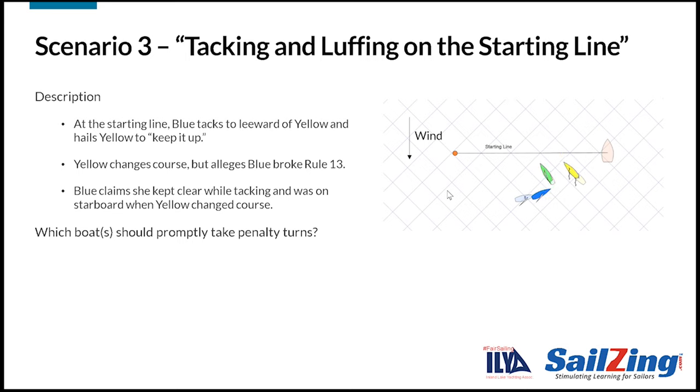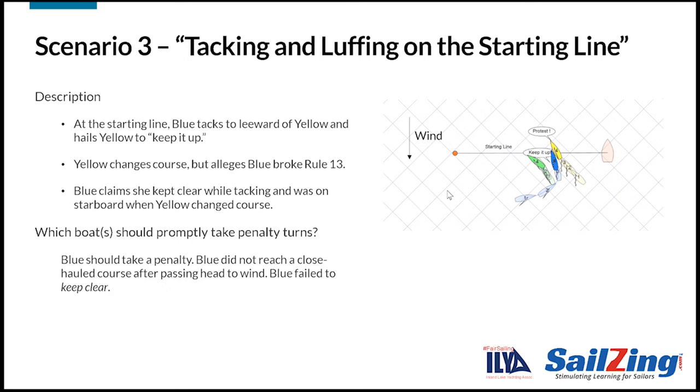Here's the next scenario. At the starting line, Blue tacks to leeward of Yellow and hails Yellow to keep it up. This is a fairly common scenario on the starting line. Yellow changes course but alleges Blue broke Rule 13. Blue claims she kept clear while tacking and was on starboard when Yellow changed course. Which boats should promptly take penalty turns? Blue should take a penalty. Blue did not reach a close-hauled course after passing head-to-wind and she failed to keep clear.